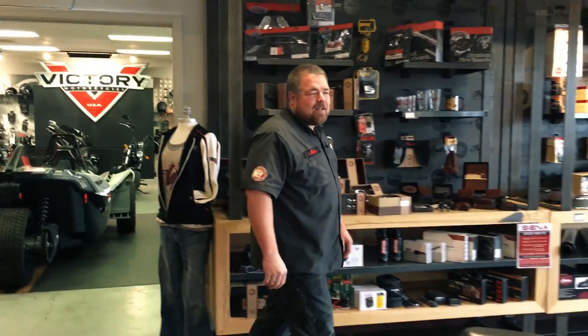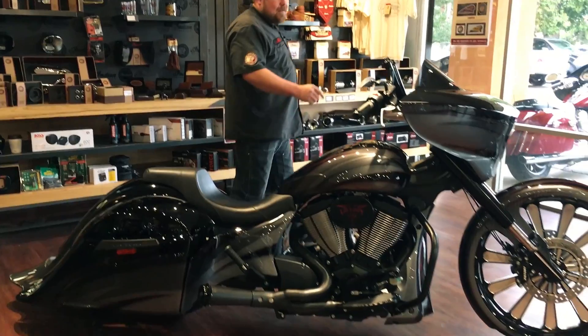Hello and welcome to Indian Victory Tucson. My name is Mike and I want to take a minute today to tell you a little bit about our ASKICKER custom bagger.